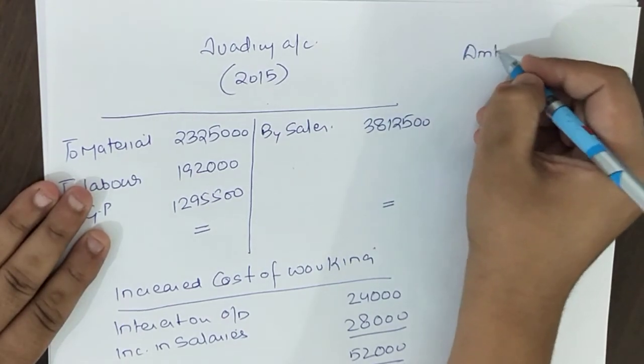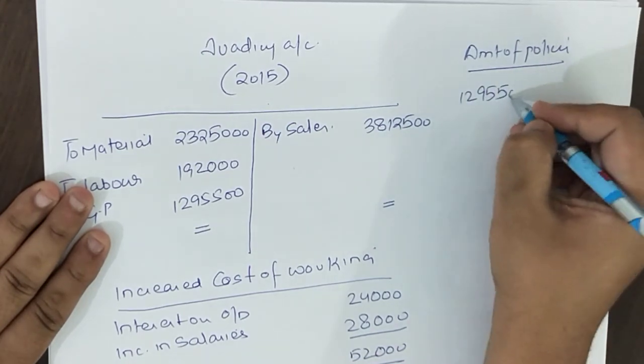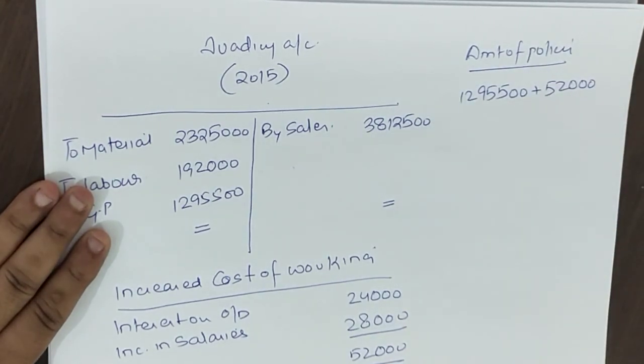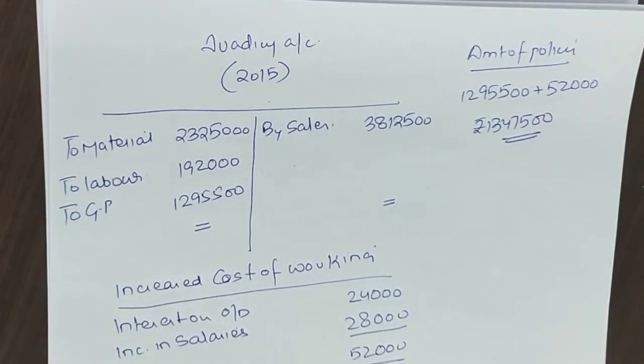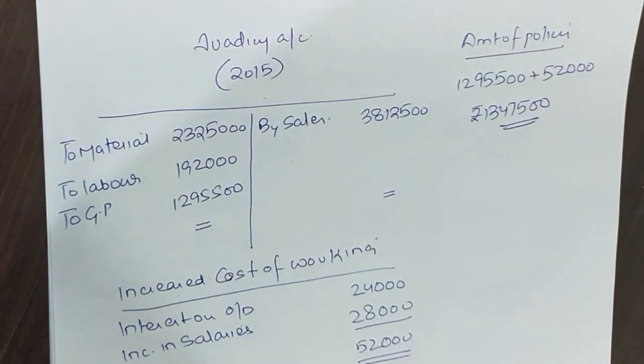So the amount of policy = 12 months GP ₹12,95,500 + 12 months increased cost of working ₹52,000 = ₹13,47,500. That is your amount of policy. Whenever you need to find the policy amount, simply calculate the current year's 12-month GP and the current year's 12-month increased cost of working. Tomorrow there will be one more class on this chapter, where I'll do exam questions for you. Okay, let's continue with the rest.